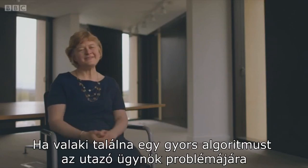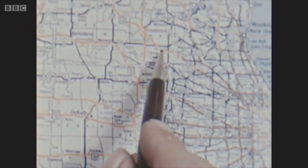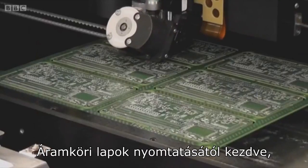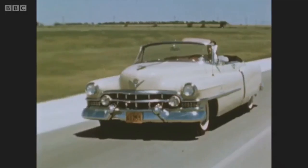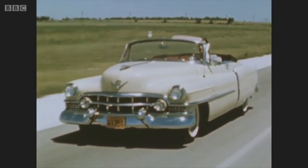So if somebody found a fast algorithm for the travelling salesman problem, that would be hugely significant. The problem crops up in lots of areas, from soldering circuit boards to planning the routes for supermarket deliveries. But has the travelling salesman problem secretly already been solved?